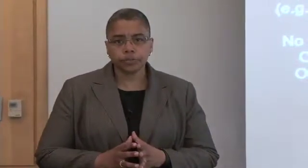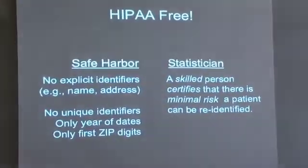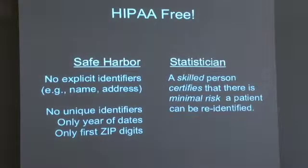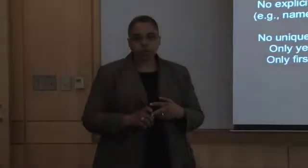As background, HIPAA provides two provisions for sharing data beyond the care of the patient so that the data are free from HIPAA penalties and oversight. These are the HIPAA Safe Harbor provision and the HIPAA statistician provision. The Safe Harbor provision prescribes which fields are not allowed and dictates that dates can only be years and zip codes have to be restricted to the first digits. The statistician provision requires the data holder to get someone who declares they have the skill to attest that there is a minimal risk of re-identification. There is no certification or educational requirement for the person, no definition of how small minimal must be, and the person does not have to reveal their methods nor the results on which they base their decision.